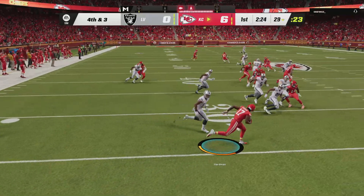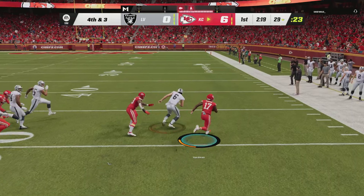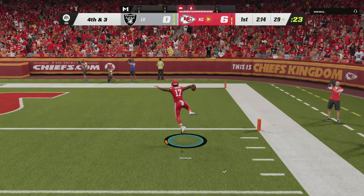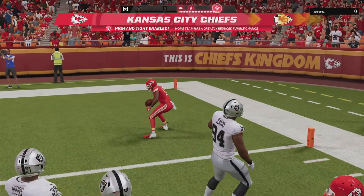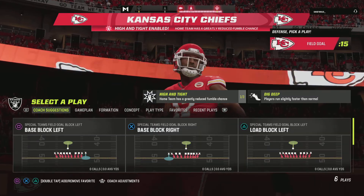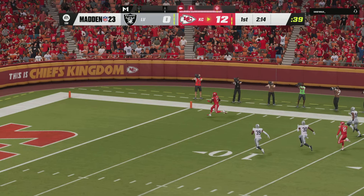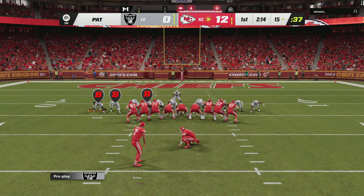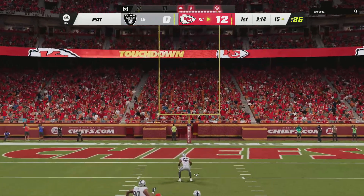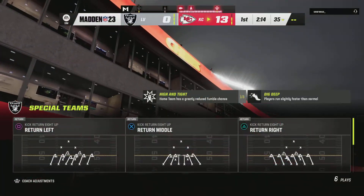Here's Hardman to return. And now off to the races down the right side and all the way in for a Kansas City touchdown! He covered a lot of ground there — 81 yards on the punt return — and the Chiefs are able to strike quickly to add on to their lead. Butker on for the PAT, and he atones for his miss the first time around as this one is up and good.